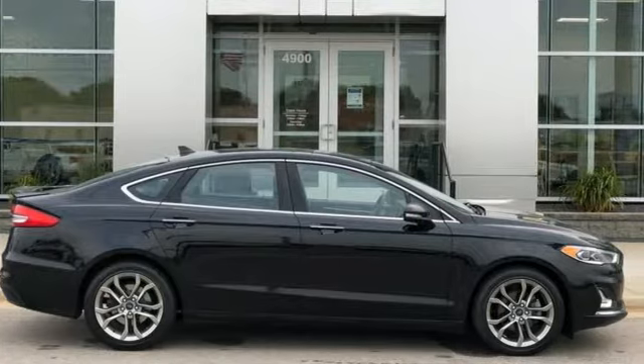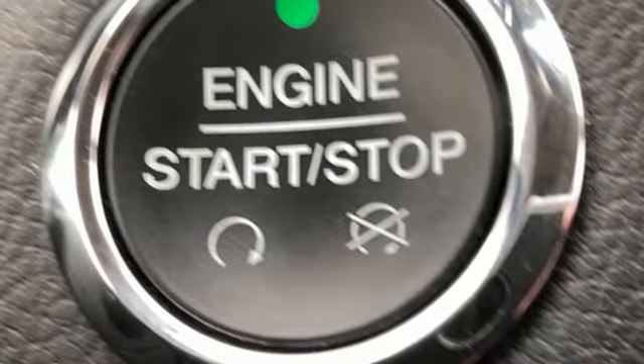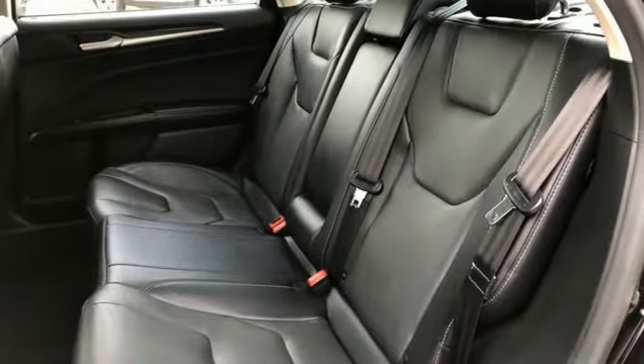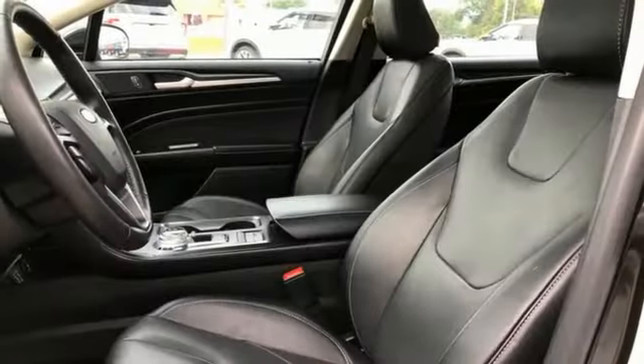Integrated navigation system with voice activation, Wi-Fi hotspot, dual zone climate control, rear parking sensors, remote engine start smart device, heated steering wheel.